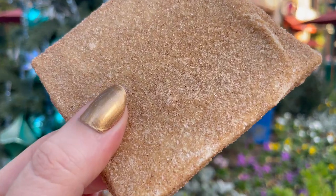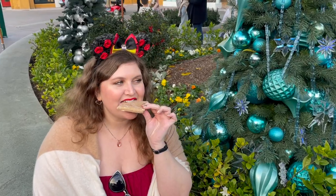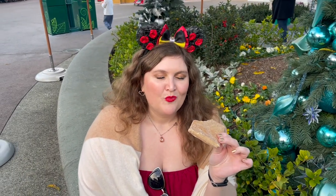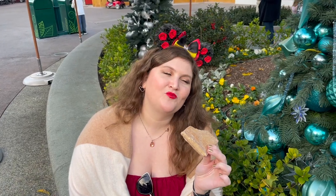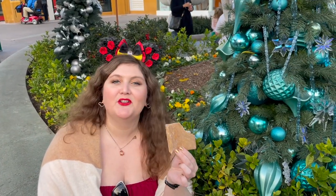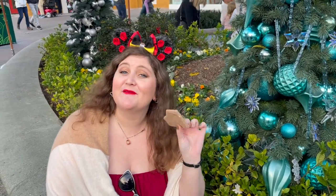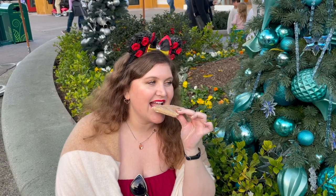The churro toffee isn't technically a Christmas treat, but cinnamon is such a great holiday flavor that it made the cut. This is hands down one of the best treats you can get in the park — I should have brought a pound of it back home. I need to be alone with this toffee. This lives up to the hype.